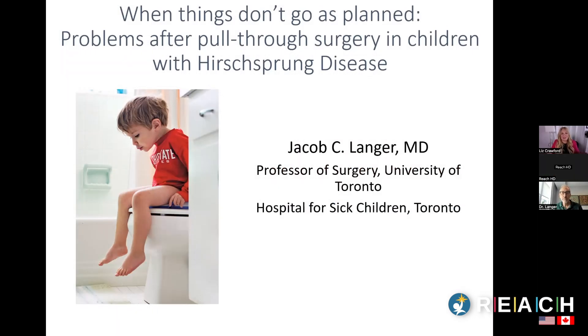Welcome everyone. My name is Liz and I am from REACH. I'm also an HD mom, so I'm really excited that you can participate today. We have the amazing Dr. Jack Langer here with us, who is a pediatric surgeon with Toronto Sick Kids and also a member of our REACH board — definitely our go-to with Hirschsprung's-related questions. Dr. Langer will present and then we'll open up to Q&A through chat.